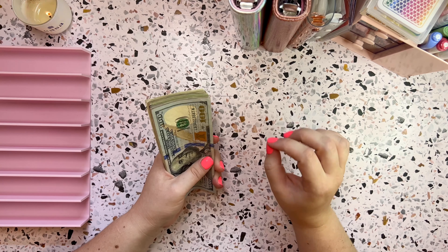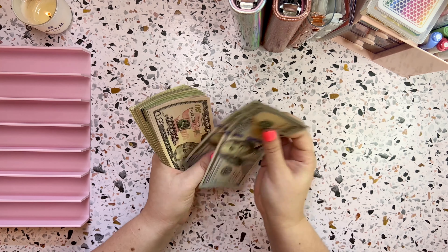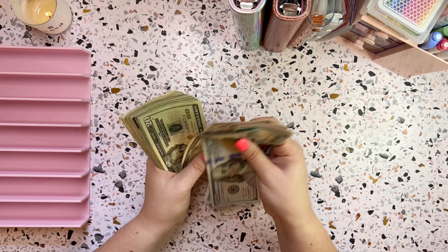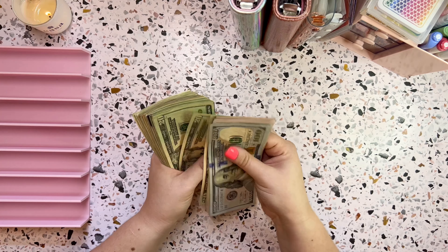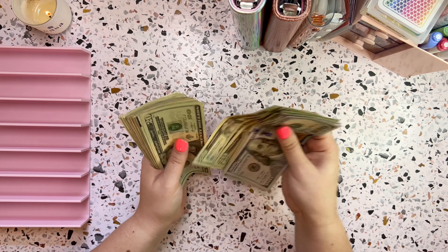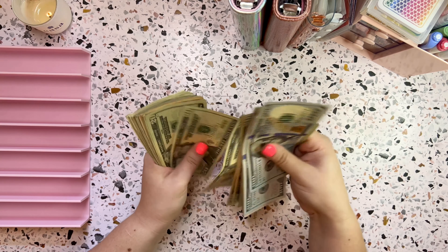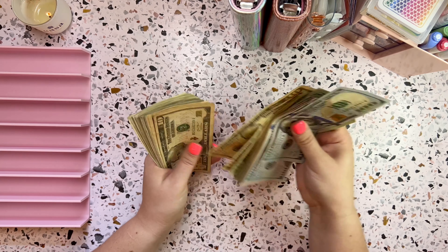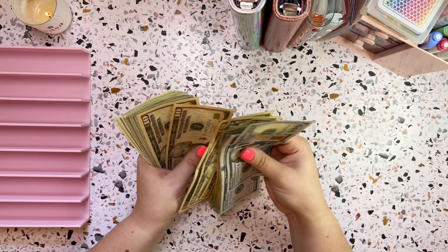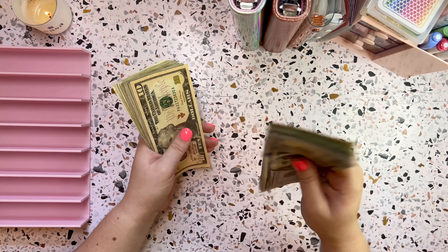This is for week one of September. So for week one of September, we are cash stuffing — counting it up — and that should be $1,200 right there.